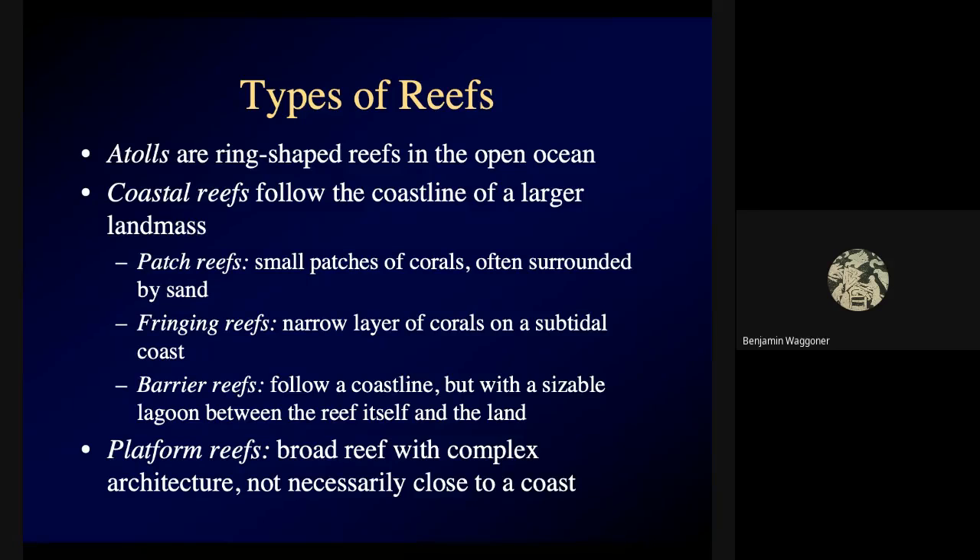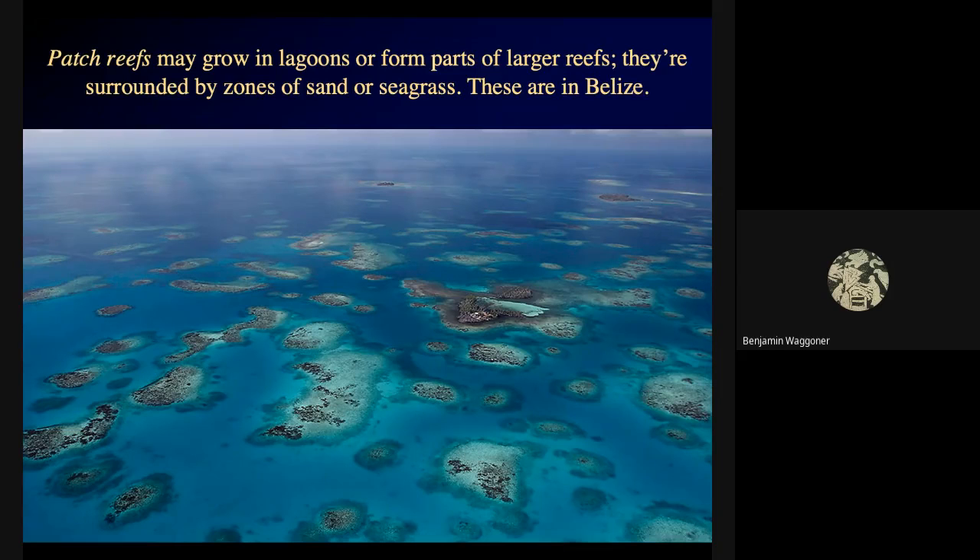Coastal reefs follow the coastline of a larger landmass and can be patch reefs, fringing reefs, or barrier reefs. Platform reefs don't necessarily lie close to a coast. Here's an aerial view of Belize — mostly sand on the bottom, but you can see these irregular patches of brown stuff. Some are just above the water level, some submerged — these are patch reefs, surrounded by zones of sand. In other parts of the ocean there might be seagrass in between. They're patch reefs because they look patchy.